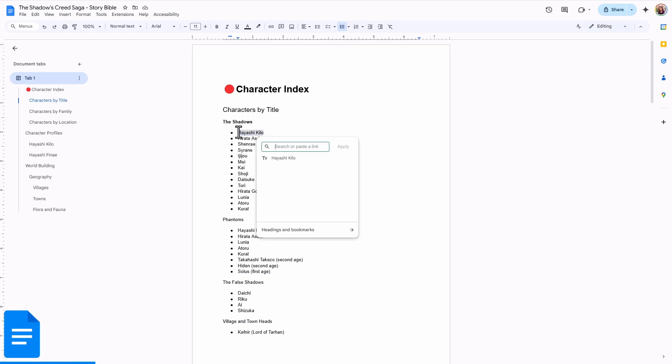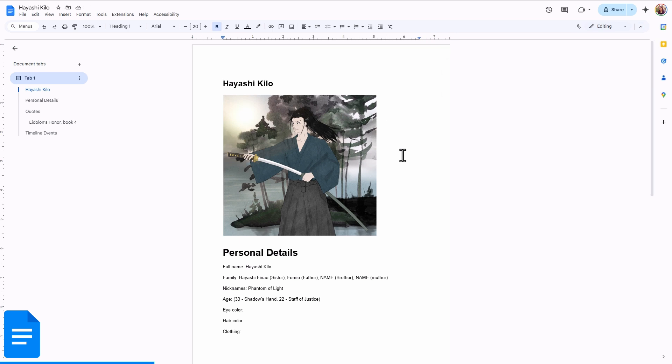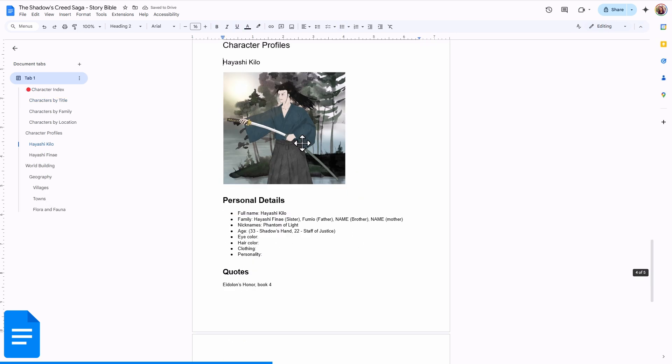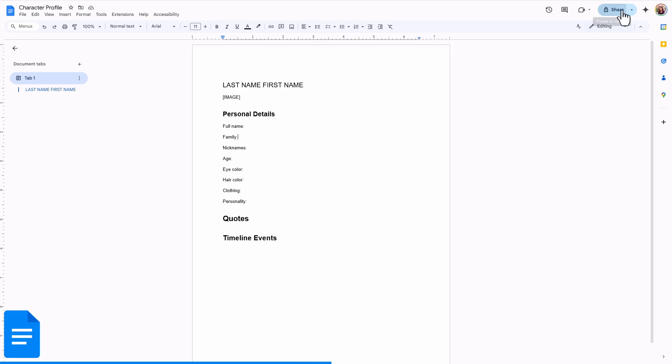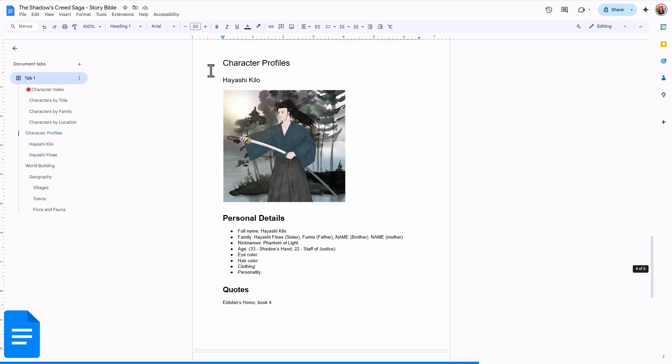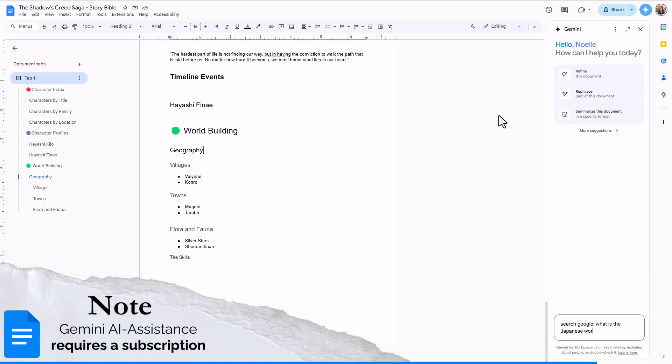Google Docs allows you to link separate documents together for research notes, or you can link different headings within a single document. Templates can be created and shared. While there's no direct color coding of linked items, emoticons can be used in your table of contents as a workaround. Google Docs also offers AI research assistance.